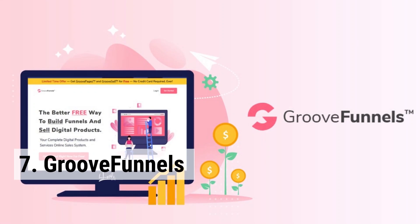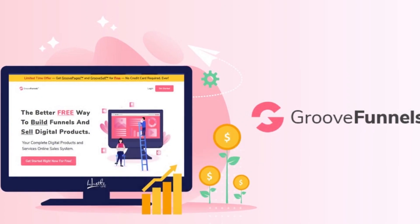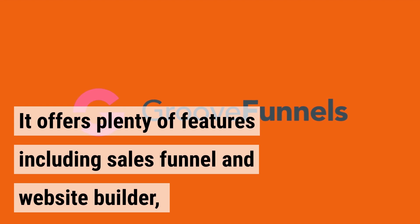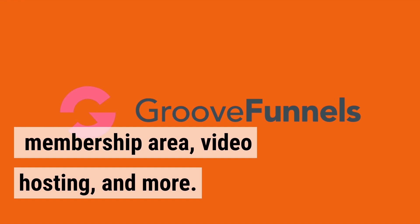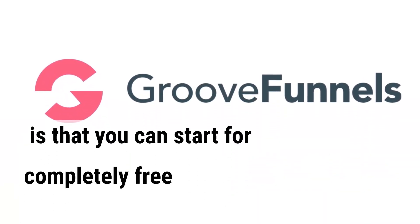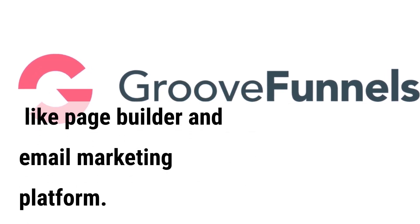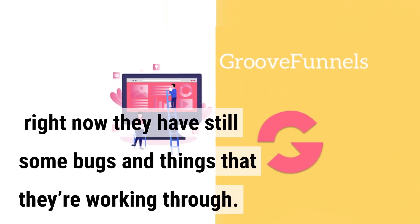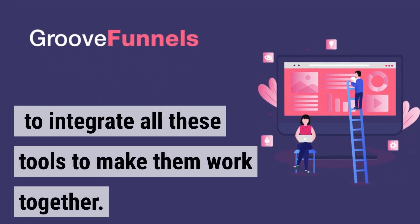GrooveFunnels is a brand new digital marketing platform that has almost all of the features that Kartra has. However, this platform is still in beta right now. It offers plenty of features including sales funnel and website builder, email autoresponder, checkout system, membership area, video hosting, and more. You can start for completely free and get access to some basic tools like page builder and email marketing. On the downside, they still have some bugs they're working through, and it's quite difficult to integrate all these tools to make them work together.